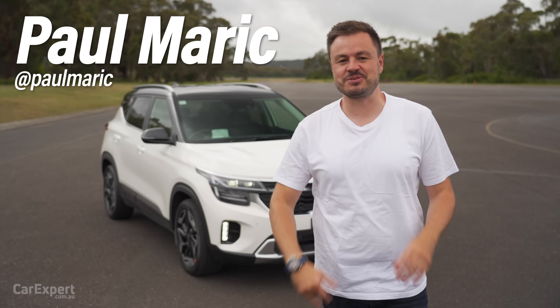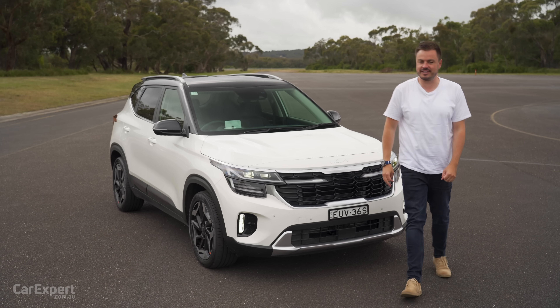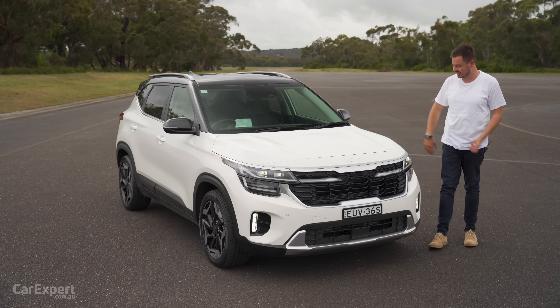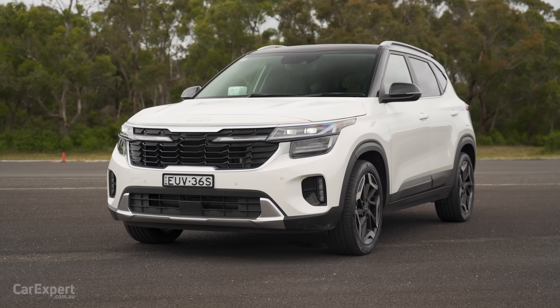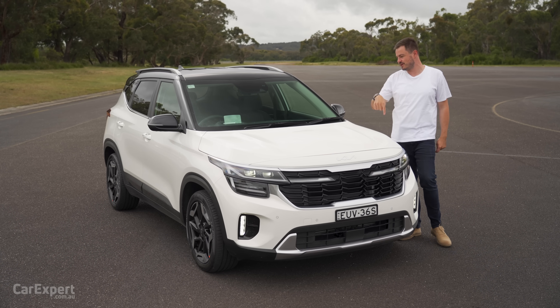G'day, I'm Paul, and this is the Kia Seltos. It's one of the best-selling SUVs in Australia, and it's also in very high demand, so it has a bit of a waiting list. Kia has just revealed the updated version of the Seltos, and they've changed something in this that makes me very happy. I'll run through that later on.